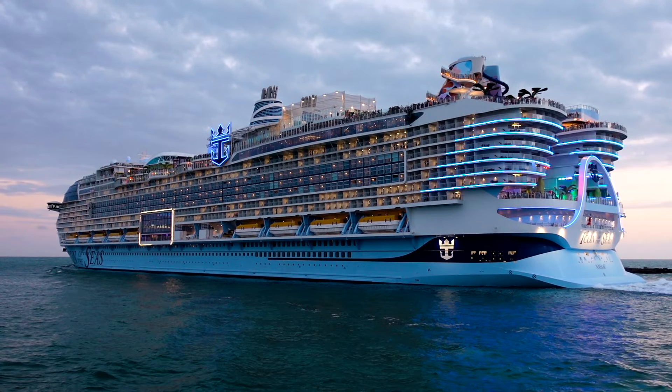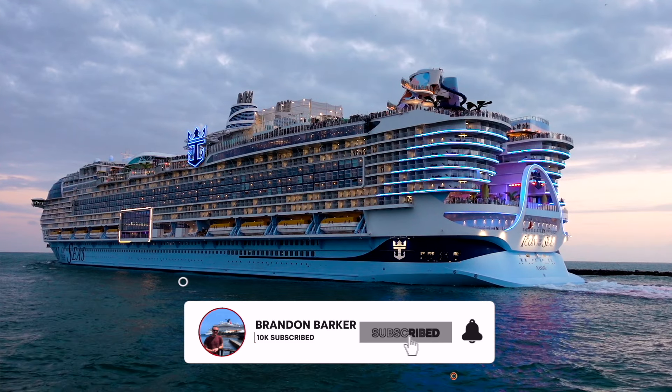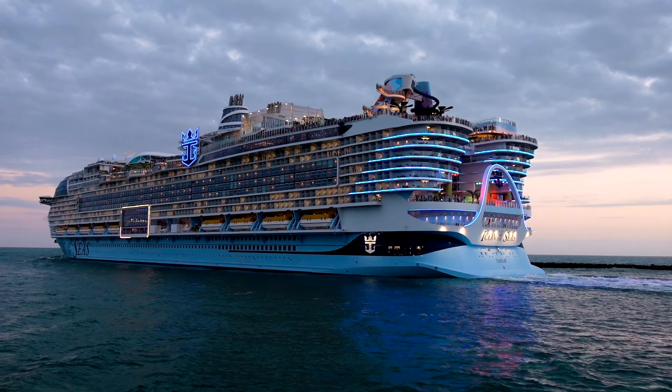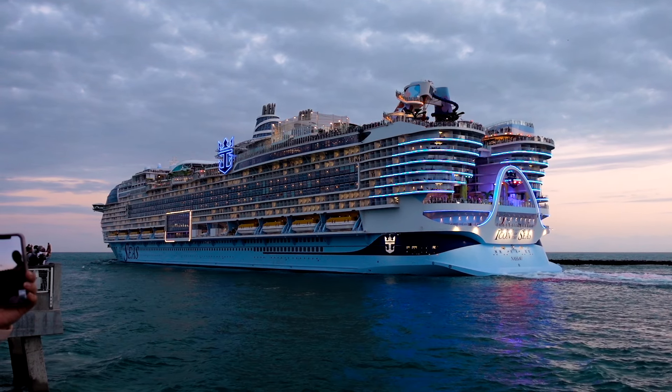Thank you all so much for tuning in for today's ship tour of the world's largest cruise ship, Icon of the Seas. If you want to continue following along for all of the upcoming videos for this cruise, make sure you hit that subscribe button down below and hit the notification bell to be notified every time we upload a new video. Thank you so much for watching, and we'll see you in the next video.